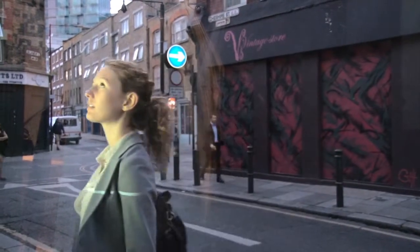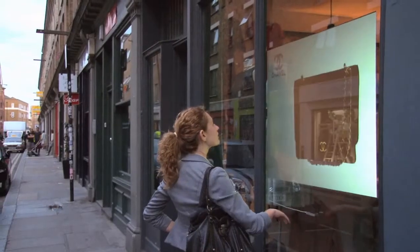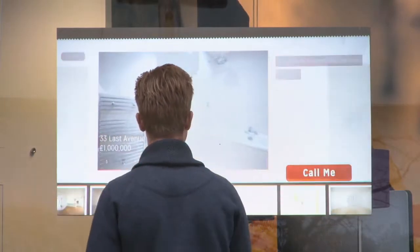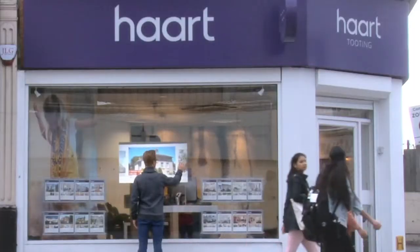Users can browse interactive product views, zoom, rotate or simply flick through your range, either using your existing content or content we can create for you. The screen is bright, sharp and eye-catching. With the latest technology, users find interaction easy and intuitive.